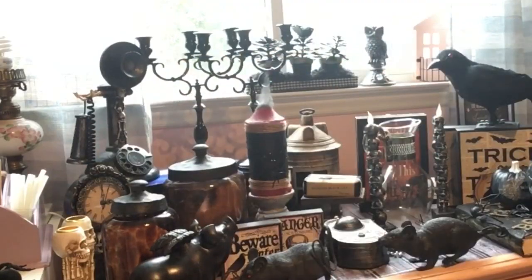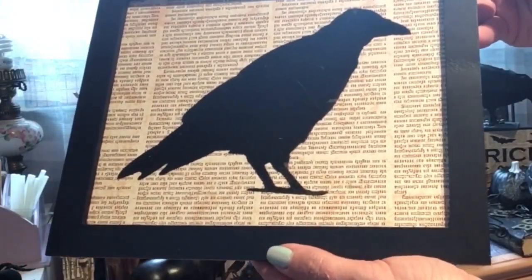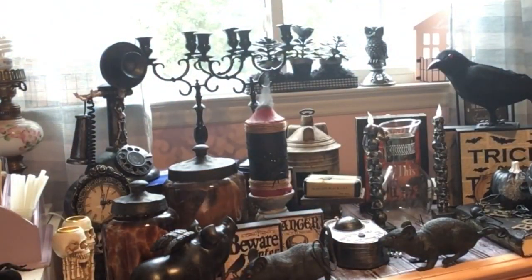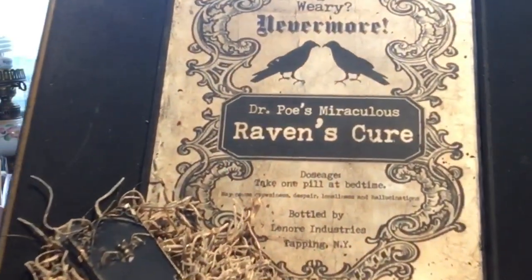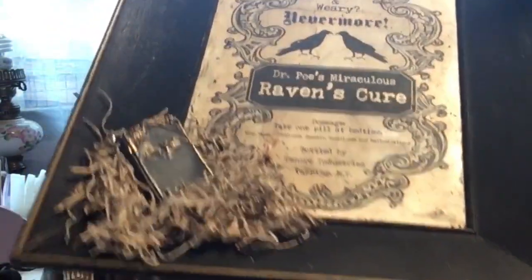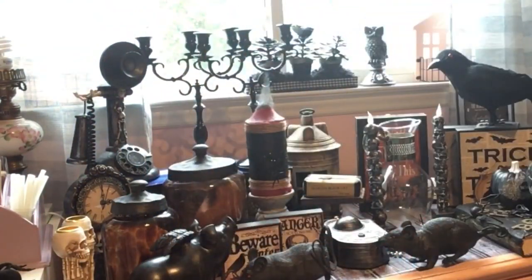You guys know I love ravens — I actually found this one at Goodwill. Really excited about that; don't even have to do anything to it. And then this one I actually made: I found the frame at Goodwill, printed off The Raven's Cure, and added some embellishments and a spell book. Didn't have to paint the frame — it was already black. I think that's going to be a cute addition.